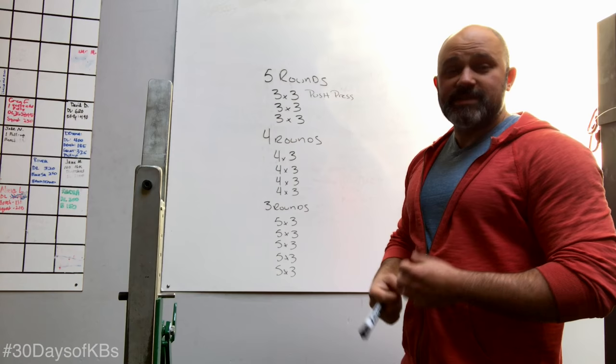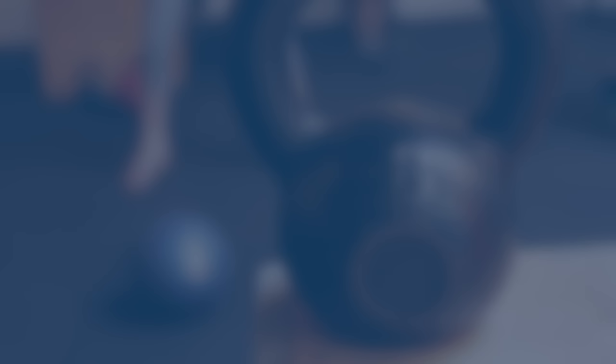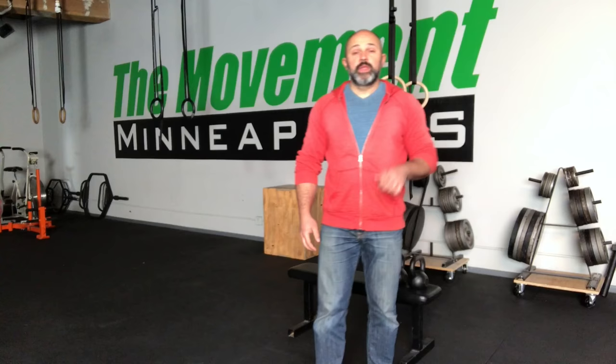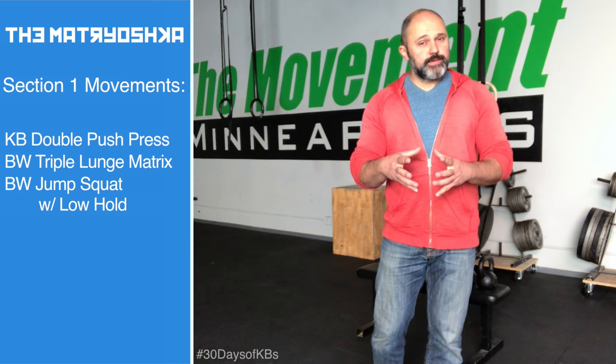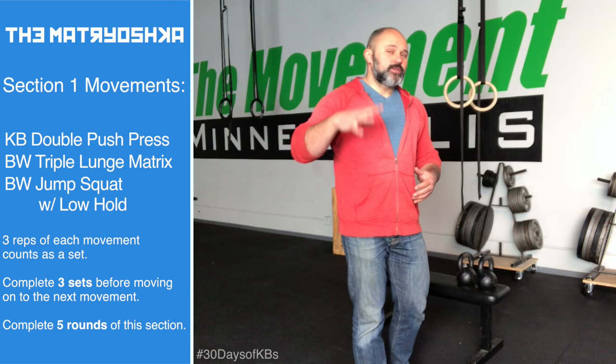Let's go over the individual movements and then do your thing. If you know the movements, don't listen to the rest of what I have to say and just go crazy. Be conservative with the weights because you're going to be moving more than you think. You can always change weights as you need to, but my recommendation is to always be conservative.